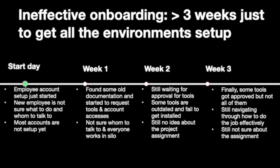A new hire takes more than three weeks just to set up all the environments necessary to get started. Nothing gets initiated or set up until the new employee's first day. By the end of the first week, the new employee is still not sure who to talk to because everyone is working in silos and few documents are found. Weeks two and three go by, a few more things still need to get approved, and it's not clear what they need to work on. Although this looks surprising, I have seen and experienced that this is quite a common scenario for some teams.